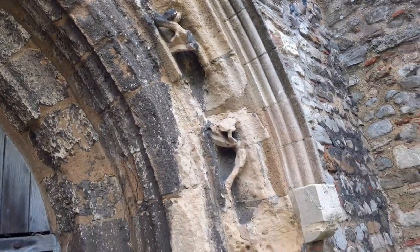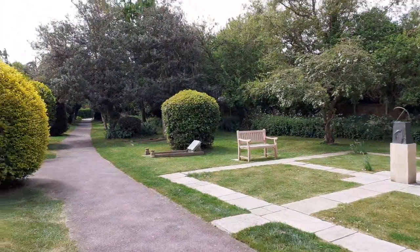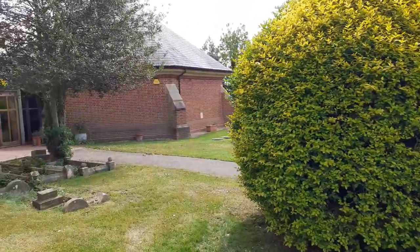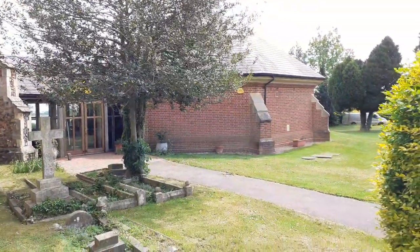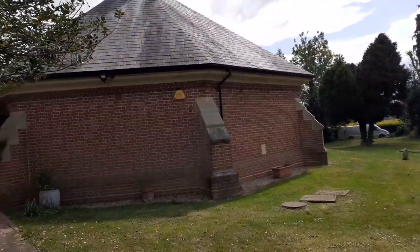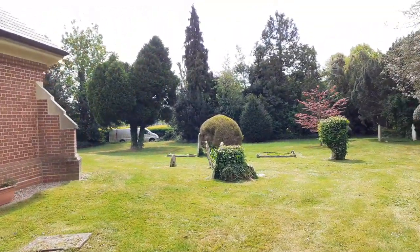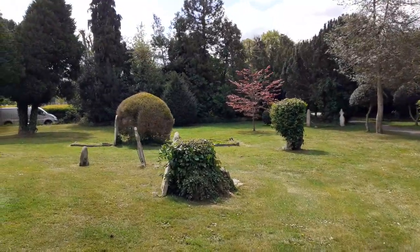We're going to walk round to the South Aisle. In front of us you can see they've put a new extension on, which they use for a lot of their meetings — it's a lot easier to keep warm, so it's quite ideal in the winter. It's a glorious sunny day today, 21 degrees.